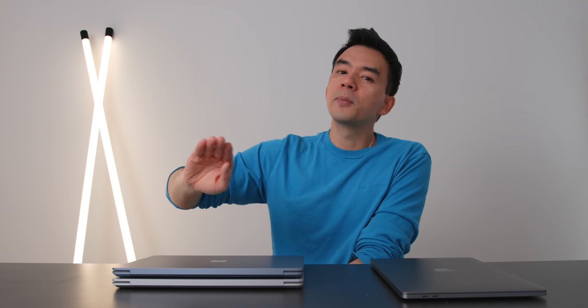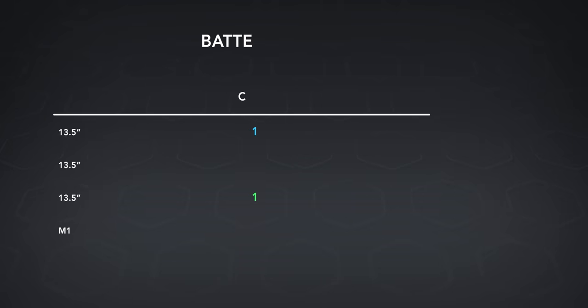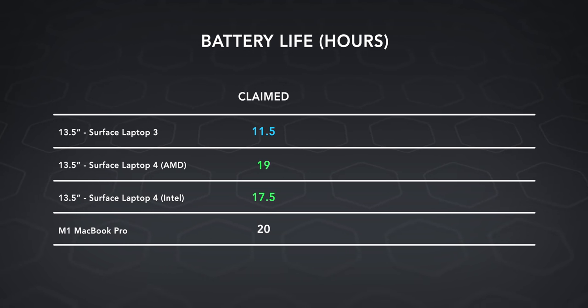If you set the screen brightness to halfway and run the tests Apple uses, you can hit 20 hours. Realistically though, you get about 13 hours of real-world use. For the Surface Laptop 4, Microsoft is claiming 19 hours on the AMD version and 17.5 hours on the Intel version — incredibly long compared to the Surface Laptop 3, which had a claimed battery life of 11.5 hours. That's a claimed 65% improvement in battery life. So I had to test this — how did they jump 65% without changing the system architecture?